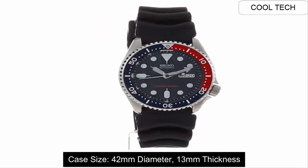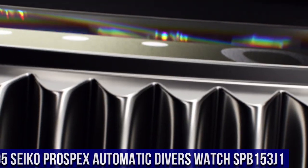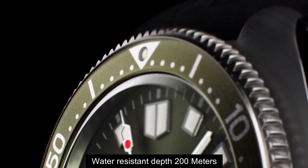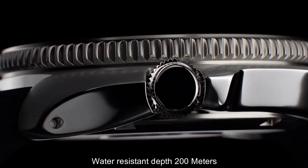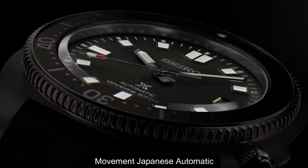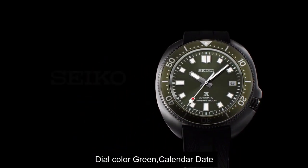Top 5: Water Resistant depth is 200 meters. Movement: Japanese Automatic. Dial Colour: Green. Calendar Date.